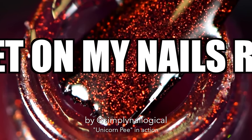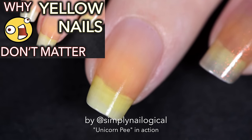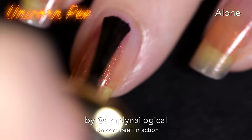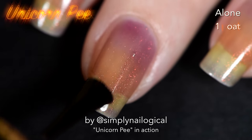Alright, people of YouTube, let's get down to it. First of all, yes, my nails are yellow — yellow is the color of sunshine. Please watch this video if you're getting ready to comment that I should clean my nails, because I don't need to clean them. They're not dirty. The only thing that's dirty here is the look of one coat of unicorn pee on my nails.